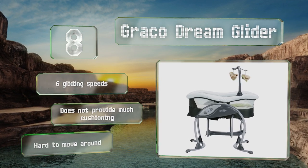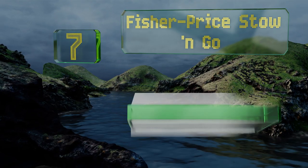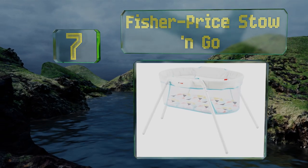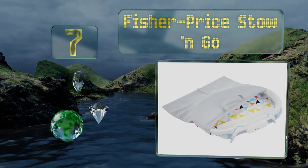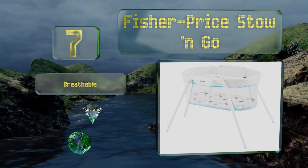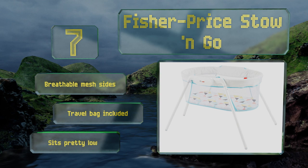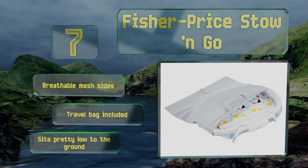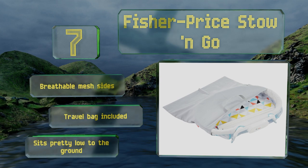Coming in at number seven on our list, the Fisher-Price Stow and Go is easy to assemble and break down, making it a good option for visiting family or vacations. It's a lot lighter to transport than a pack and play, though the legs stick out pretty far, giving it a larger footprint than you might expect. It comes with breathable mesh sides and a travel bag, but it sits pretty low to the ground.